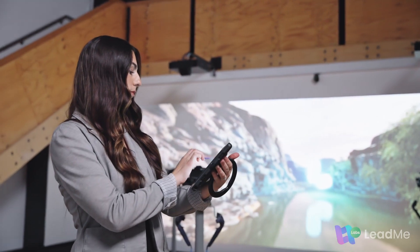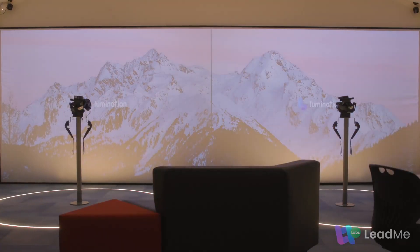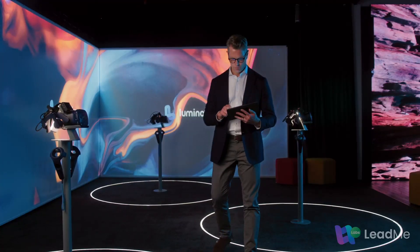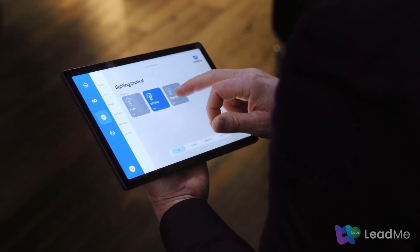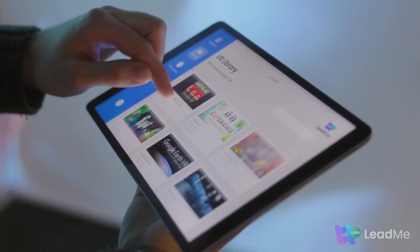Lead Me Labs provides you with the flexibility to create any immersive learning environment you need in moments. Launch new experiences in seconds. At the touch of a button, Lead Me Labs can launch experiences directly to learning stations.